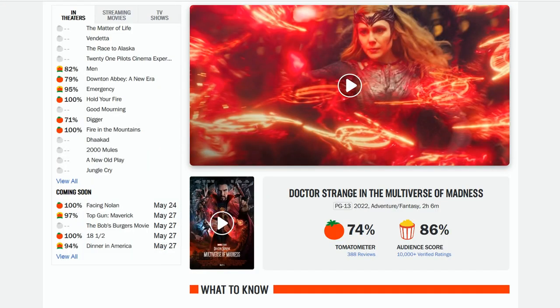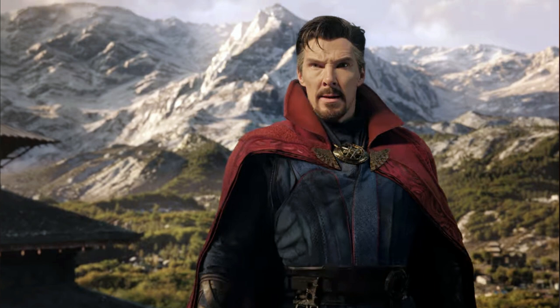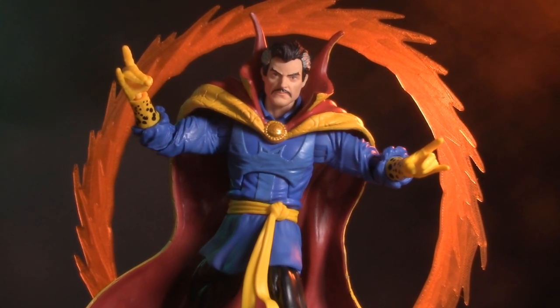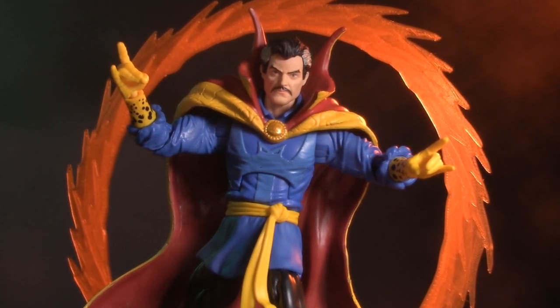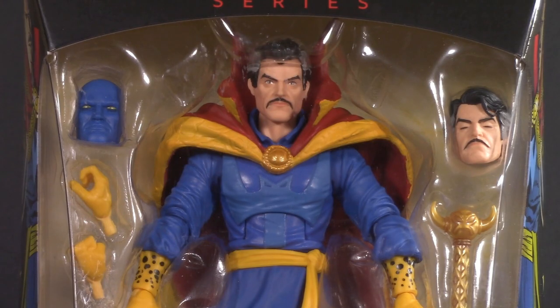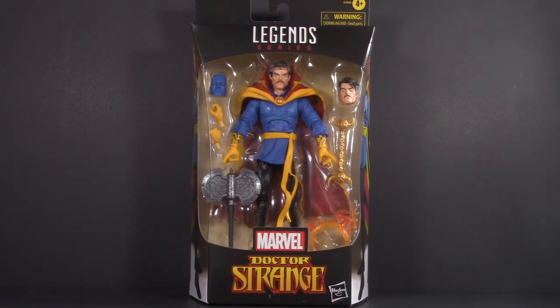While Multiverse of Madness might be polarizing some fans, it's still a wonderful opportunity to spotlight Doctor Strange. Today, we're going to take a look at the Walmart-exclusive Marvel Legends Deluxe version, along with a really cool third-party portal. Starting off with packaging, and wow, they really packed a lot into this box.